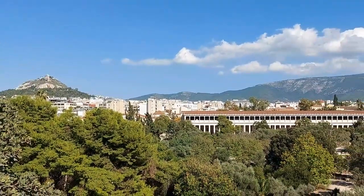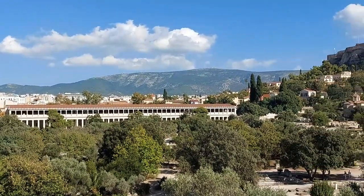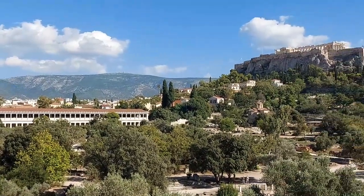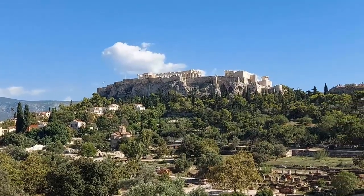Most of the remains are small traces of foundations with the odd scattered pillar, but there are two which are the main attractions of this site, though the first one is technically a fake.